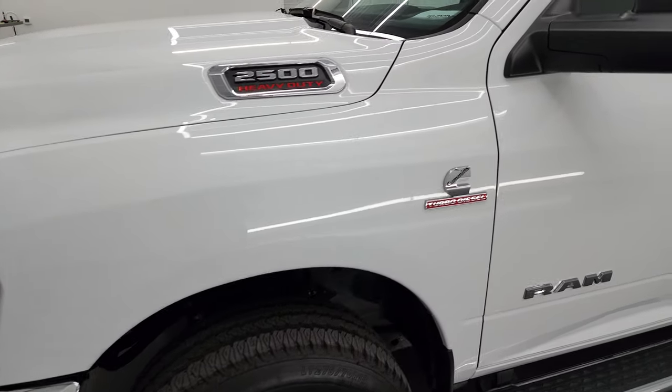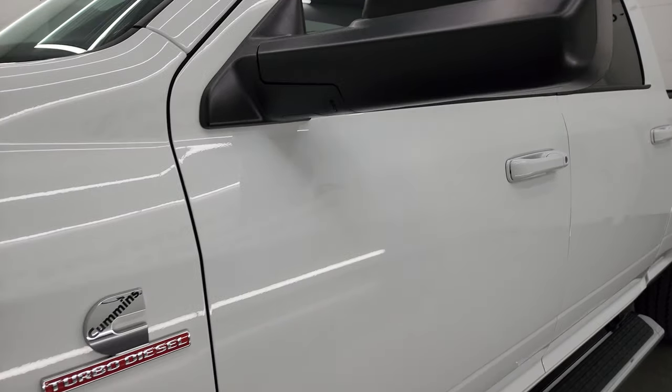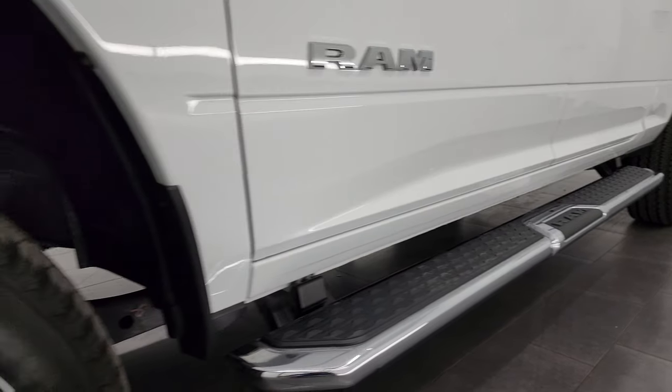Bright white clear coat is the color. I shoot all my videos in 4K. If you like the video, consider subscribing to the YouTube channel and click the bell notifications to get updates on the videos I do each and every day.